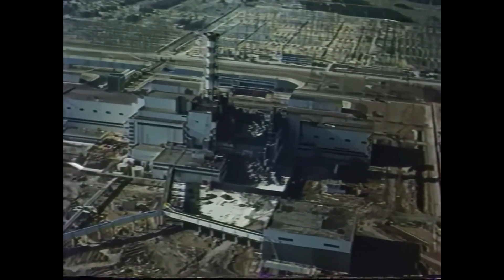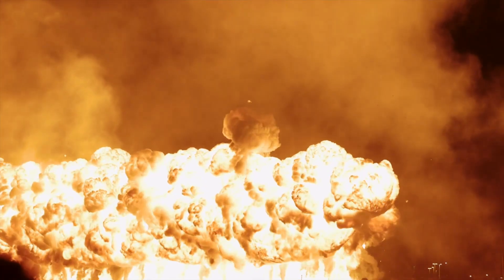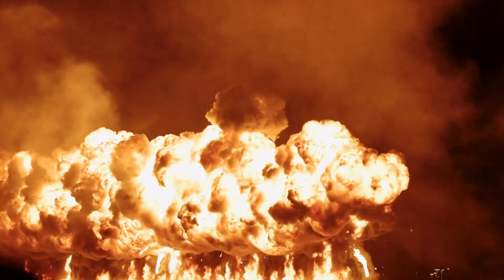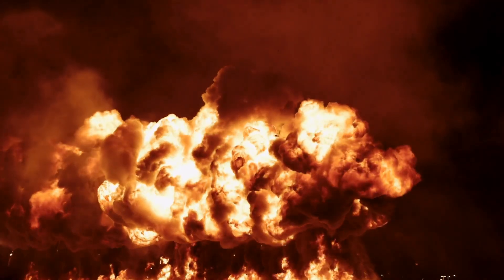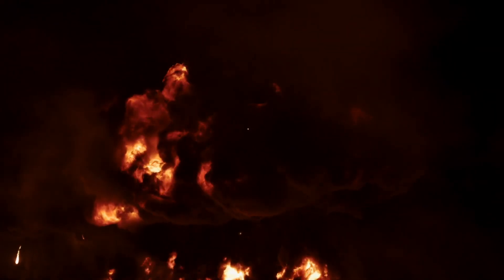Inside the plant, confusion and chaos reigned. At least one worker, Valery Kodomchuk, died instantly in the explosion — his body never recovered. Another worker died soon after from severe injuries. Fires broke out across the reactor building, but some officials initially underestimated the scale of the disaster, believing it to be a routine electrical fire.